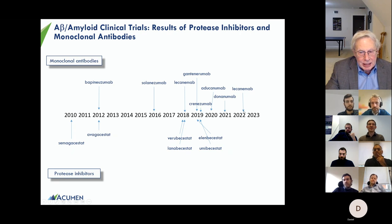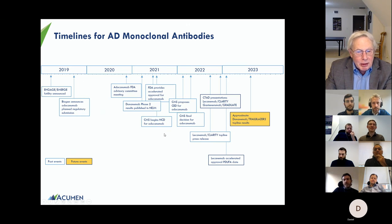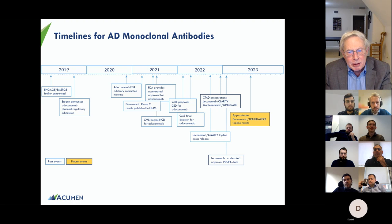Aducanumab received accelerated approval in 2021, following an advisory committee that voted against full approval but didn't vote on accelerated approval. The donanemab phase two data then came out, and FDA concluded that if you really eliminate plaque, that's a biomarker reasonably likely to predict clinical effect — hence the accelerated approval decision. However, CMS declined to cover it, making it essentially a non-entity.